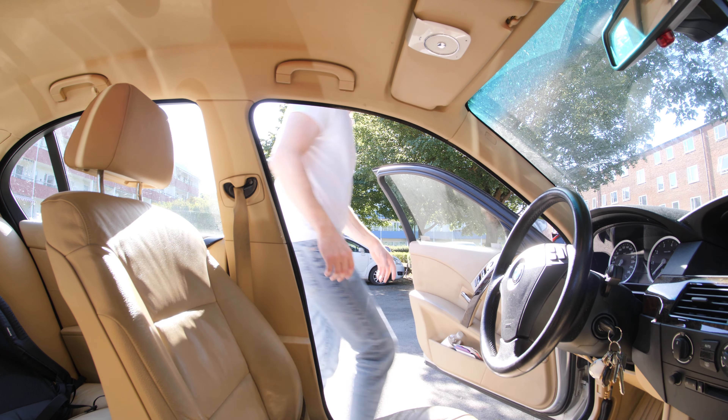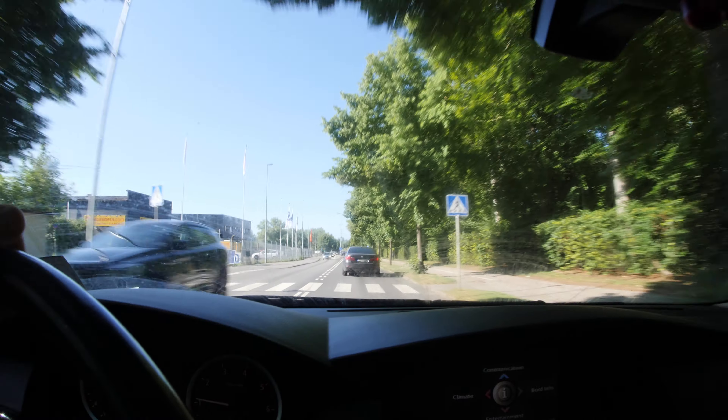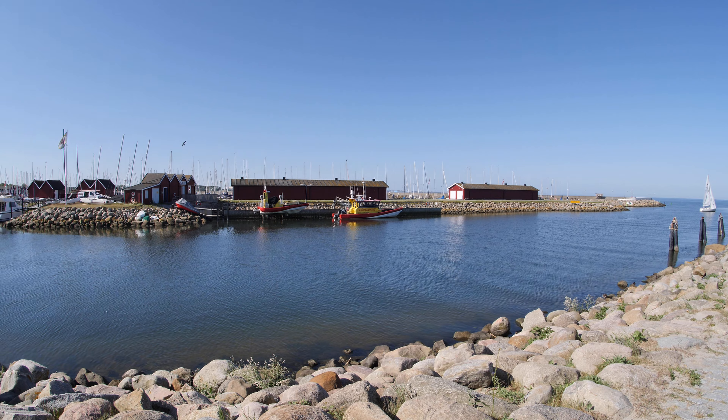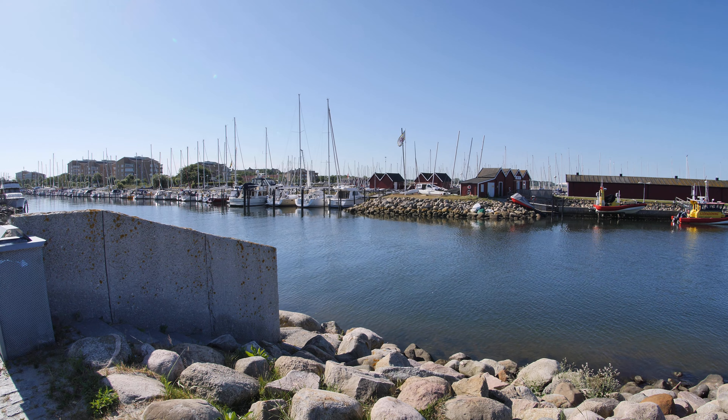Hello guys, today I'm gonna test out and review a really talked about fragrance. My plan is to drive out to the countryside, show you some nice nature, and do a first review and first impression of this fragrance. We're gonna see if we can find a spot to do this review here in Loma, Sweden. The fragrance I'm gonna review is Sean John's 3AM.